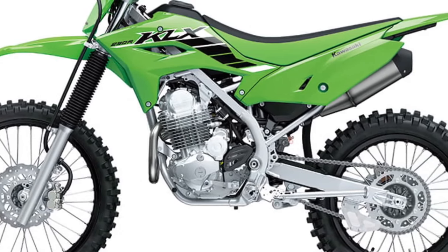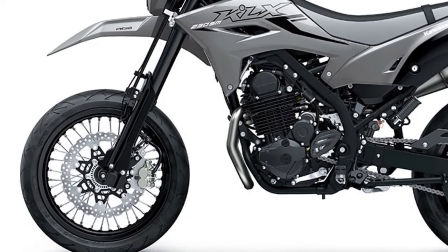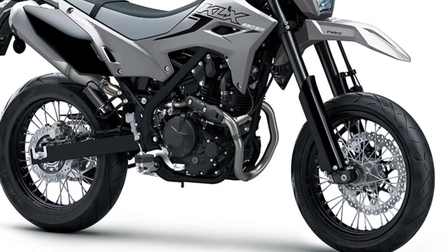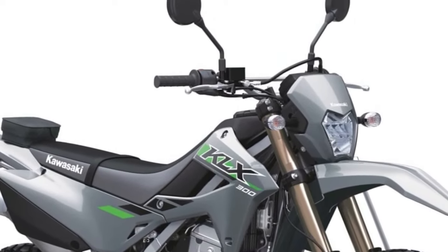The KLX230SM ABS shares many of the same new features, including new KX-inspired styling, smartphone connectivity via Ridiology the app, an updated seat, and receives a new compact LED headlight that brings even more capability and riding enjoyment.